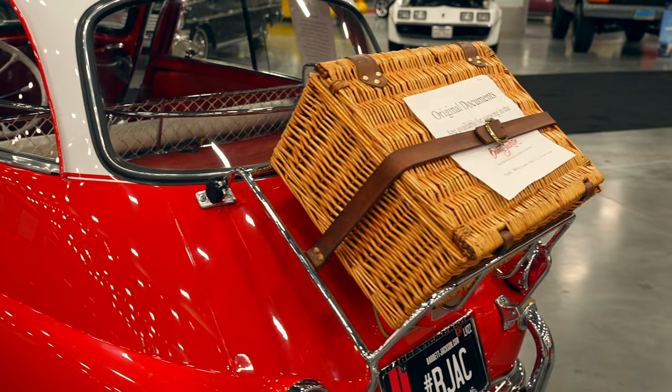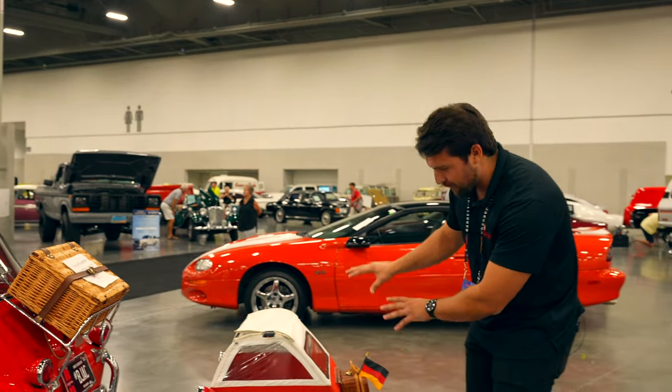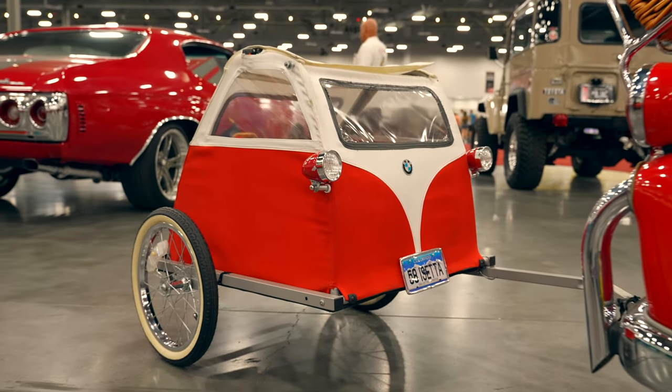This car does have a lot of documentation, including all of the award-winning documentation showing how special it is. It comes with a picnic basket, and look at the super adorable little trailer it has. If you look at the front of it, you can even see it's trying its best to be its own little baby Isetta.